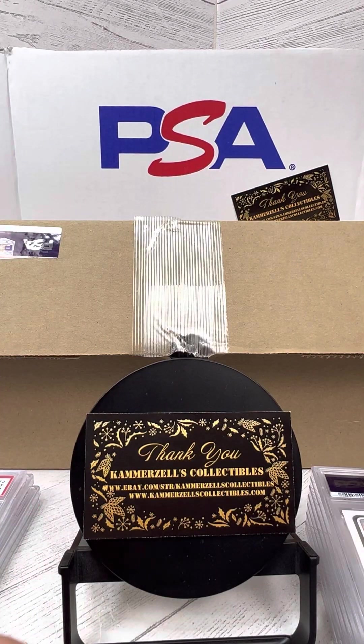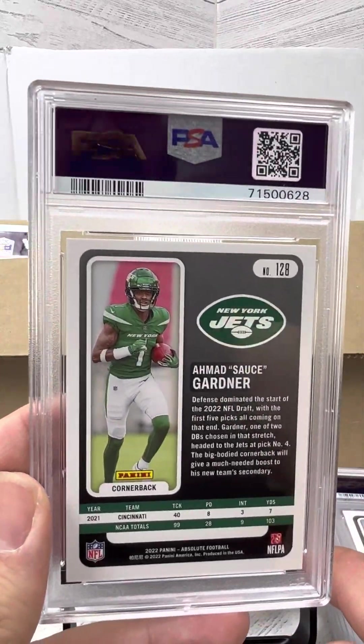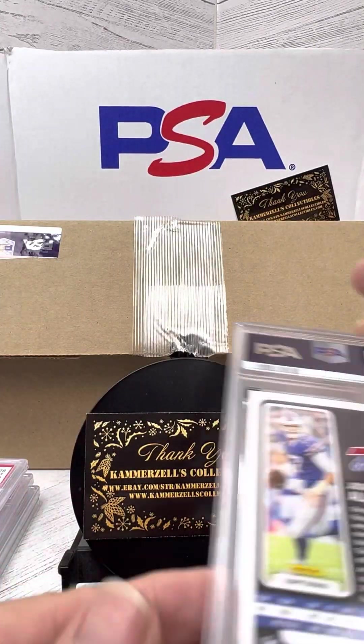Interesting to see when he comes into the league and really makes a big impact. Sauce Gardner — I think he's made a huge impact already — PSA 9 on this green 2022 Absolute.